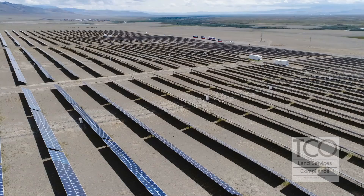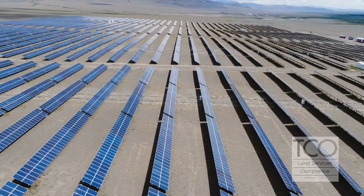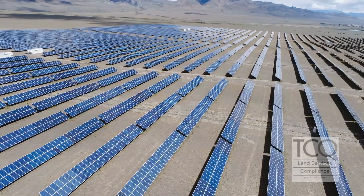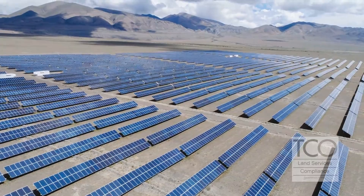A situation that outlines why TCO is highly regarded in the renewables industry was a case we had about a year ago. A client came to us — they had been working with another land group and hadn't gotten any traction with severed mineral owners negotiating surface use agreements. They had been sending letters and trying to reach out for about two to three months before we got involved. Once we got involved, our group of negotiators — some of them have been with us for 10 to 15 years — stayed friends with everybody they talked to.